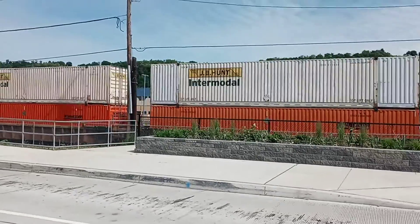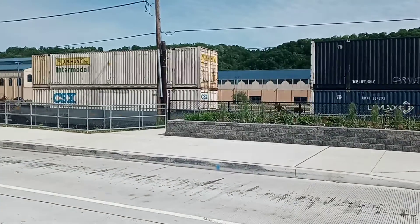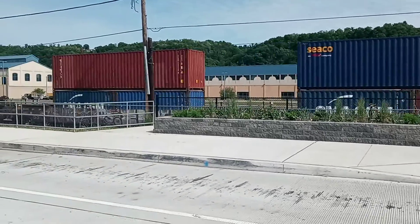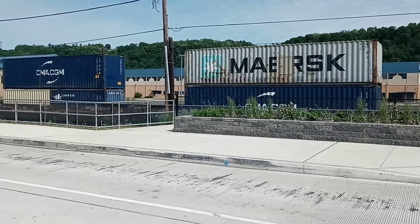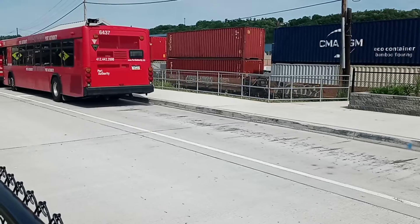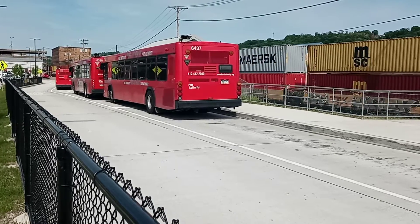Westbound Container Train. Single engine up front. There will probably be a mid-train helper TPU. And we got 6437 sitting there, and the next one down I'm thinking is 6358.